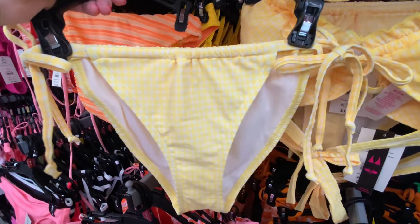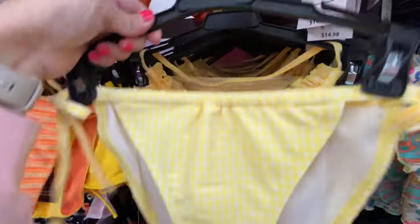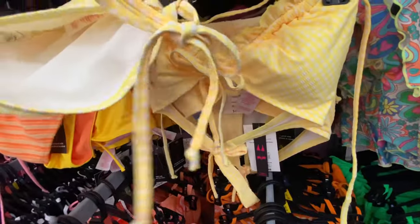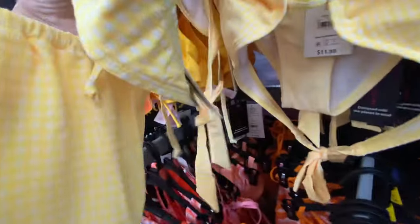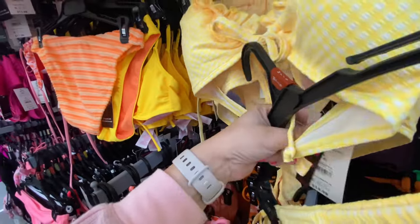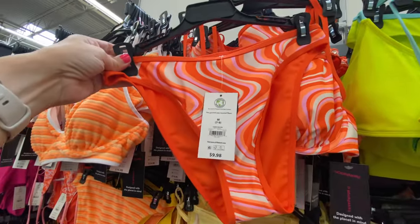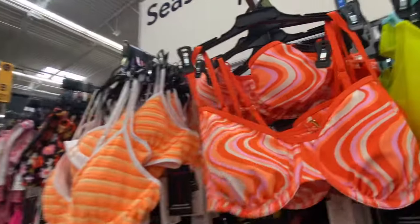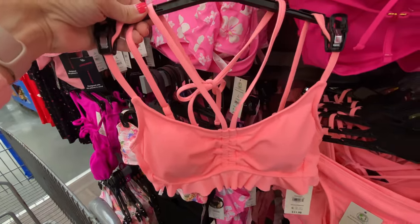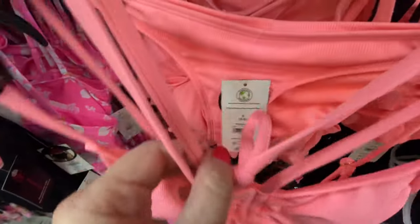Here is a yellow two-piece — it's like a gingham design with ruffles. This is one color that I just don't think I can pull off. The bottom is $11.98 and the top is $14.98. They've got this orange one — I like this swirly design. The bottom is $9.98 and the top is $14.98. Here's a pink set — the bottom is $9.98 and the top is $11.98. It's a pretty color.